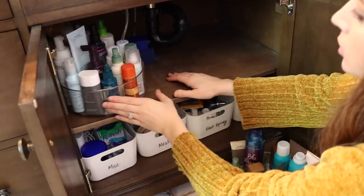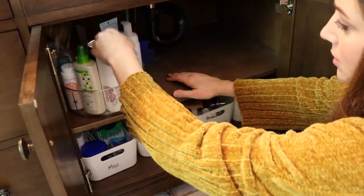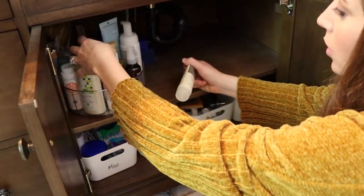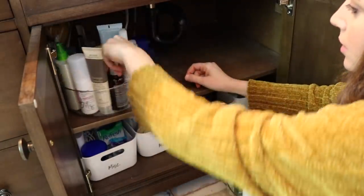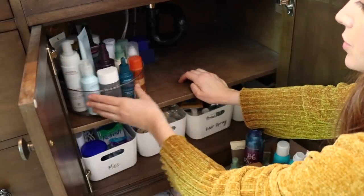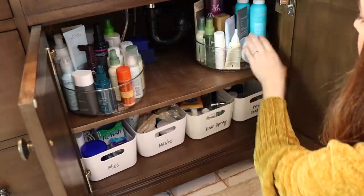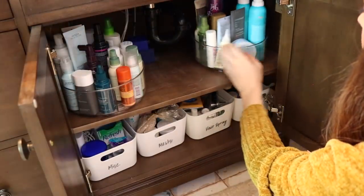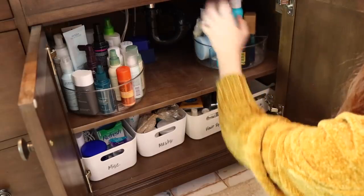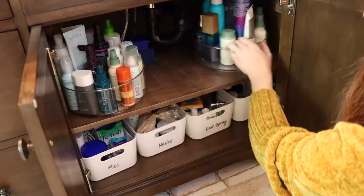Here we have dry shampoo and leave-in treatments — so everything I use on wet hair when I get out of the shower is right here. Then that goes into smoothing treatments, scalp treatments and whatnot. And then this is stuff I finish my hair with: shine products, smoothing, texturizing products, hairspray, and backup things.